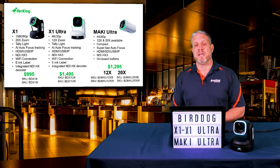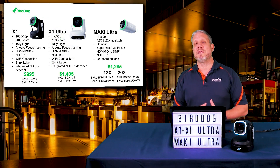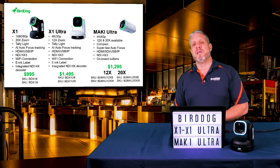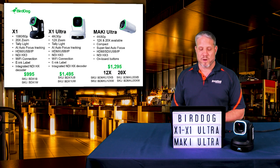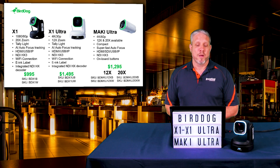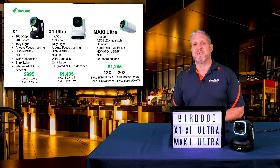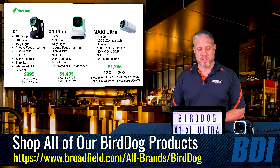The X1 is their HD PTZ camera with a 20x optical zoom. The X1 Ultra is a 4K 30p PTZ camera, giving you additional resolution in a 12x optical zoom. The Maki Ultra is the box camera, available in either 12x or 20x, in either black or white, all at the same $1,295 price for any of those four SKUs. So we have an HD camera coming in at under $1,000, a 4K PTZ at under $1,500, and a box camera with your choice of lens for just $1,295. A great start to a new generation of a product line.